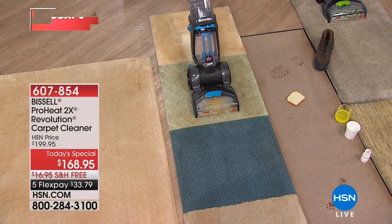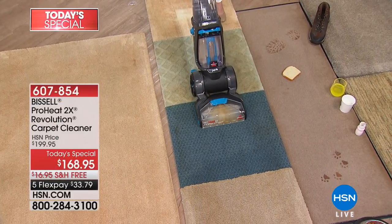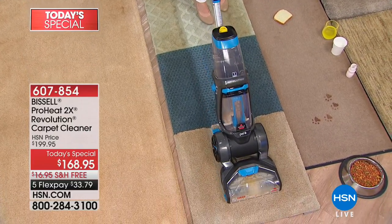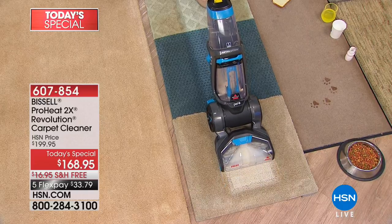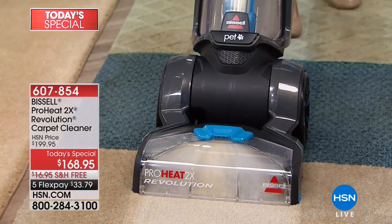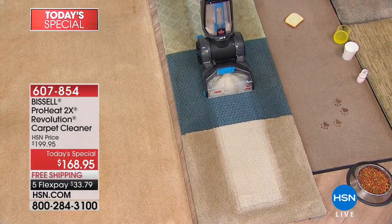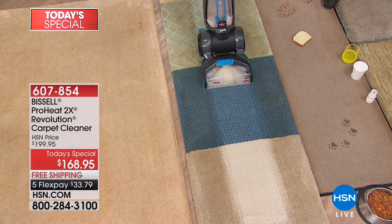What you're seeing right there is from Bissell — one of the biggest names in cleaning, not just in this country but around the world. This is their number one best-selling deep cleaner, called the ProHeat Two Times Revolution Carpet Cleaner, and we have a today's special price of $168.95.